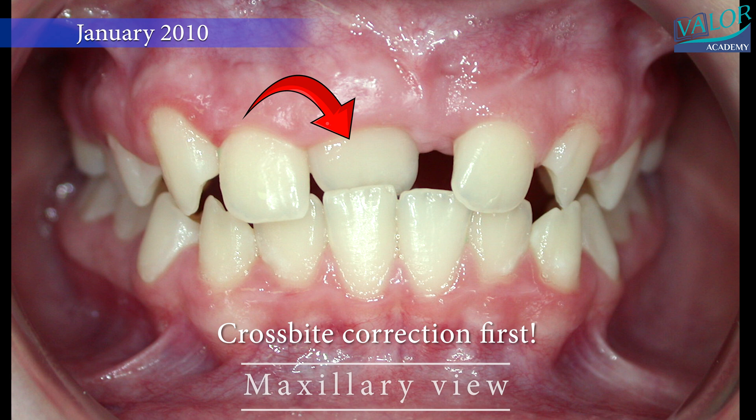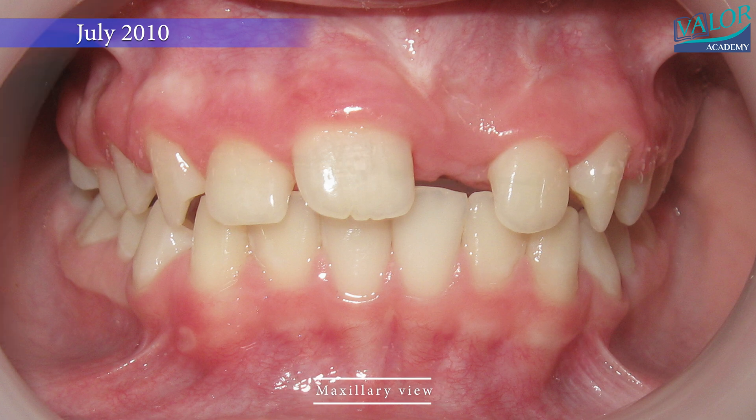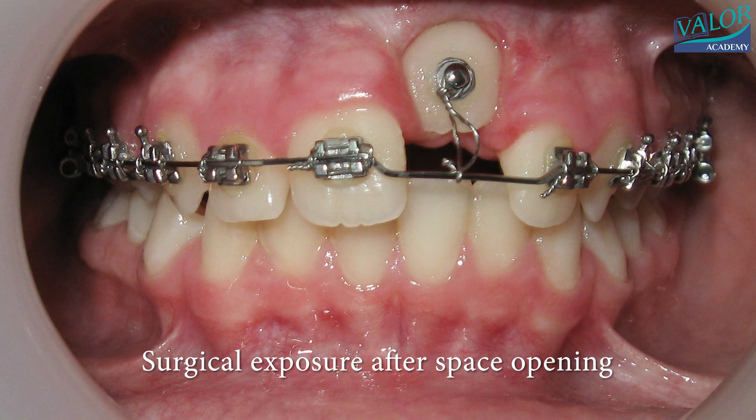We carefully make room for the stuck tooth and sometimes need a small surgery to expose it and move it away from its neighbors. We use special braces and tools to gently guide the tooth into its proper place.